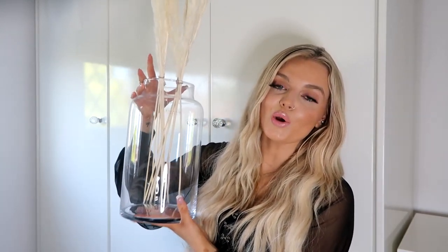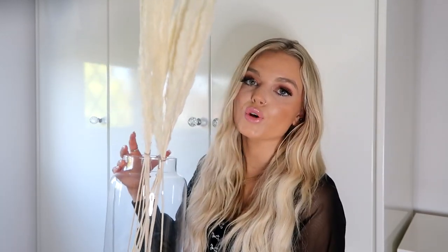I feel like everyone and their mum owns this, but I picked up some pampas grass. This is definitely a big trend on Instagram interior accounts, and I've definitely got lots of inspiration from there — there's a girl I follow called Keely, it's Keely's Journey, and her house is absolutely stunning with all these kind of bits. I found this huge glass jar or vase from Amazon, and I think this will look so gorgeous — probably in the living room, or my office, or our bedroom. Literally anywhere in the house this is going to look so cute.